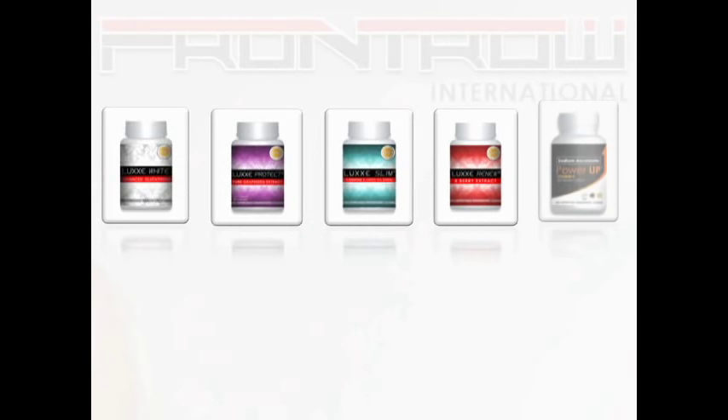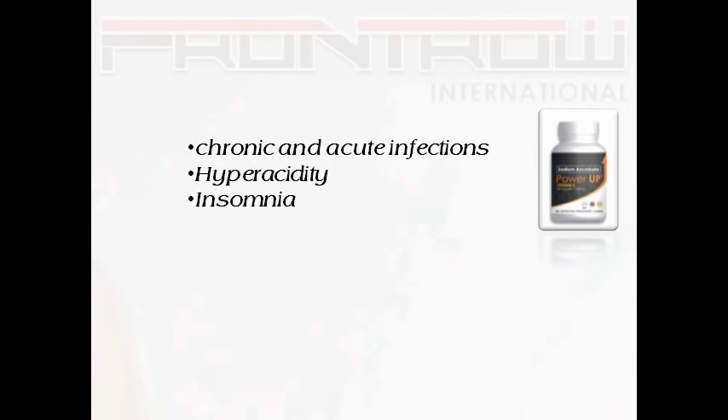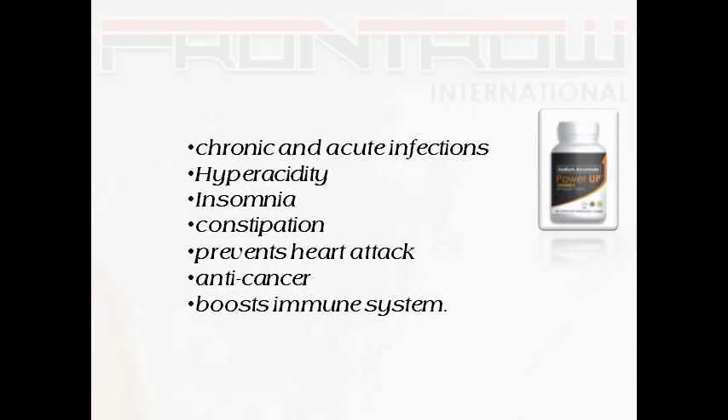We also have the Power of Vitamin C. This remarkable product can be taken even if you have ulcer because it is a sodium ascorbate. It is good for chronic and acute infections, hyperacidity, insomnia, constipation, it prevents heart attack, is anti-cancer, and it boosts our immune system.